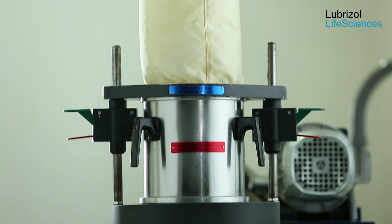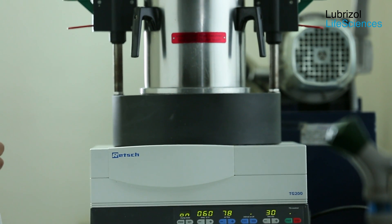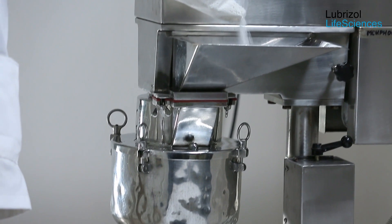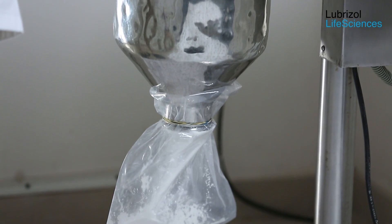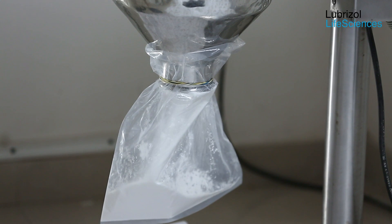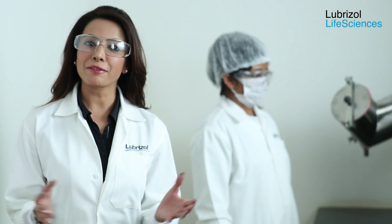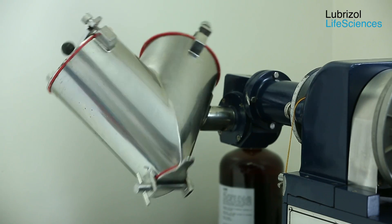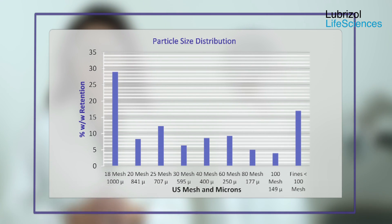The wet granules are loaded in a fluid bed dryer and dried to a moisture content of less than 2%. These are the resultant dried granules. The dried granules are milled using a multi-mill fitted with 1.5 millimeter screens. The milled granules are blended with 0.5% glidant and lubricant in a V-con blender for five minutes. The particle size distribution and the granule characteristics of the blended granules are as shown.